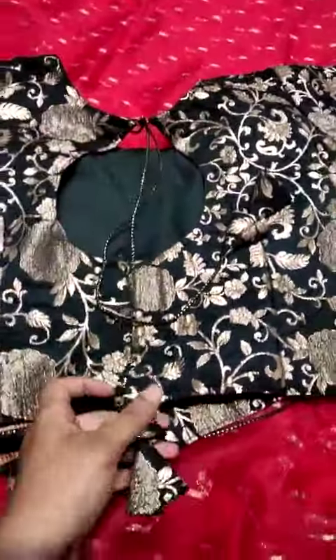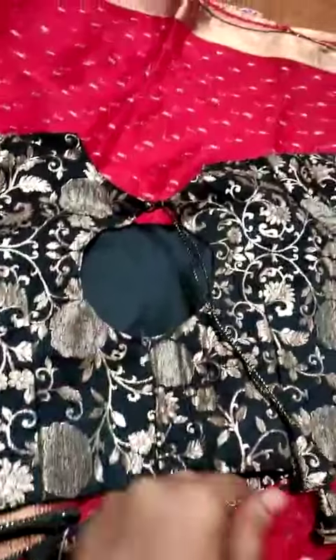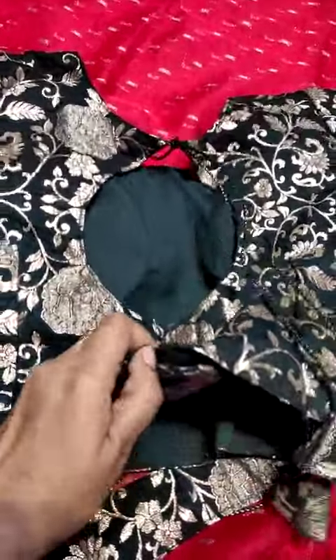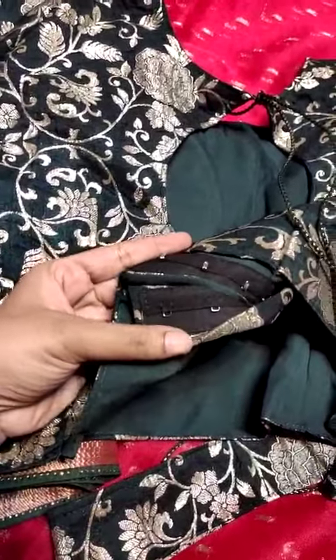With beautiful hangings — the hangings are very classic. This is a stitched blouse with adjustment.